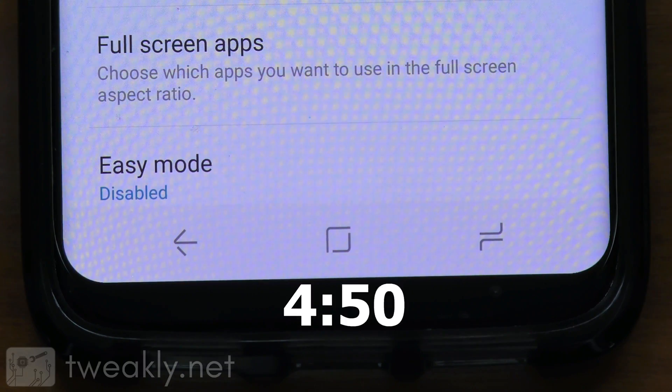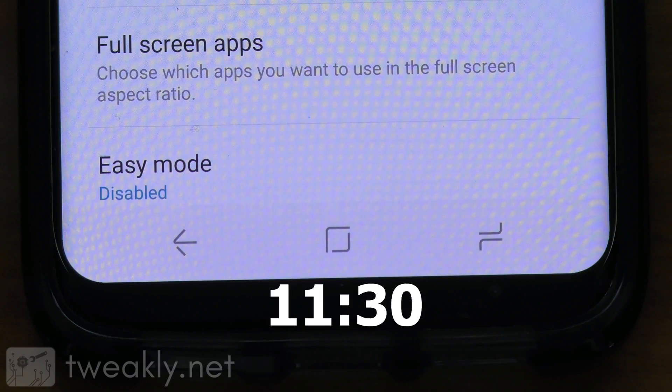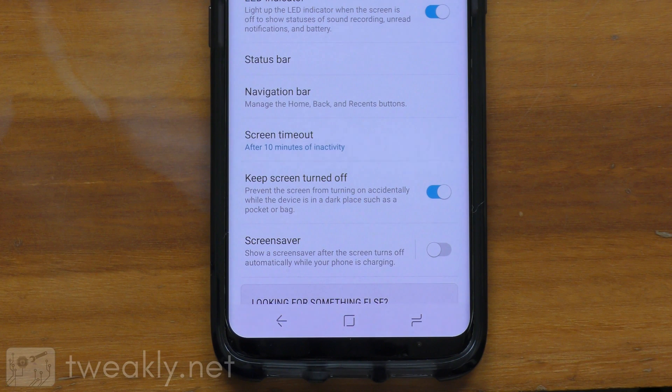If you look really closely at the home button, or even just put your mouse on the corner of it, it does look like it is moving. However, I did run some simple motion tracking software and concluded that no, the home button is not moving — along with the back and recents buttons — it's just the camera that was moving, because I didn't have a very good stand.